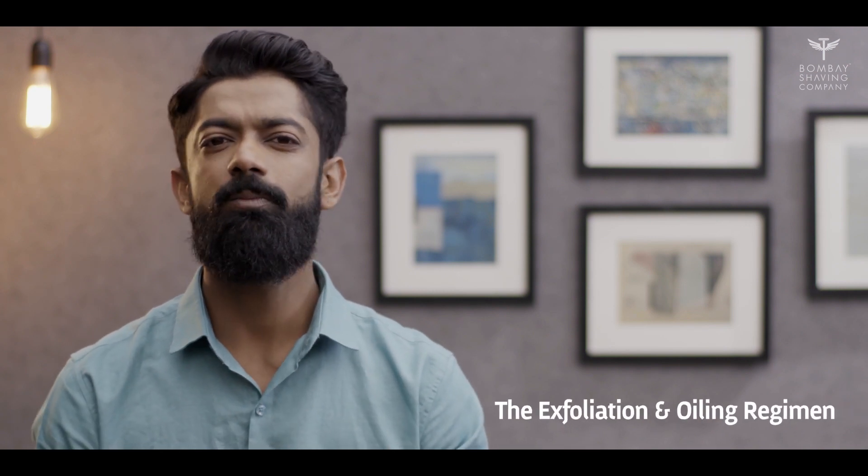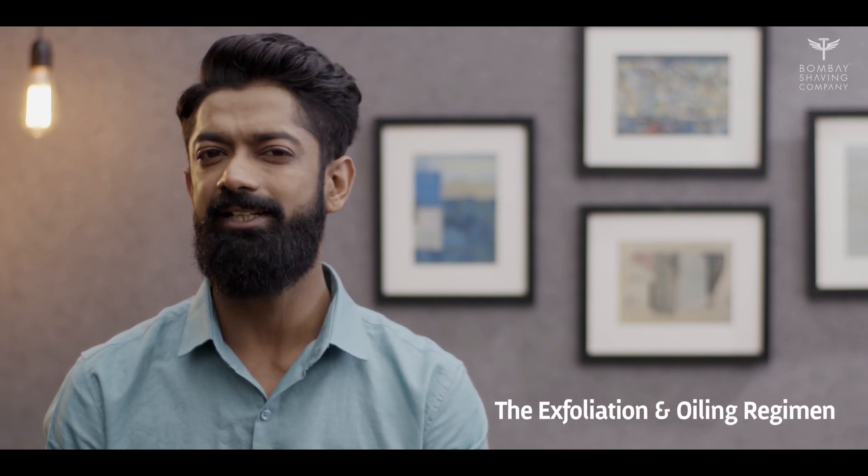This brings us to the final section of today's video: some tips and tricks for maintaining a healthy lifestyle and a healthier beard. Tip 1: the exfoliation and oiling regimen. You must exfoliate your beard skin gently with a good exfoliating cream or wash to get rid of dead skin. This dead skin can eventually cause problems like acne, beard dandruff, and hair fall. After you are done exfoliating, apply a rich nourishing oil to lock in essential skin and beard moisture.